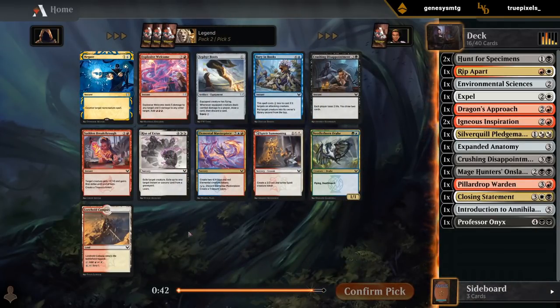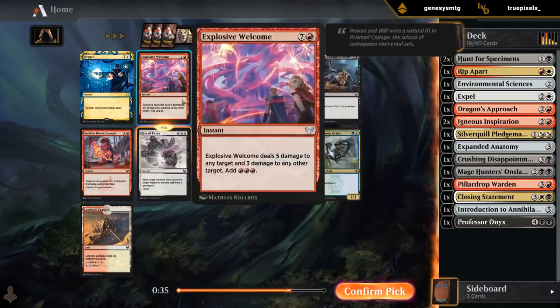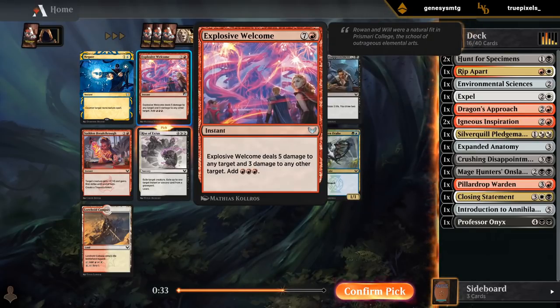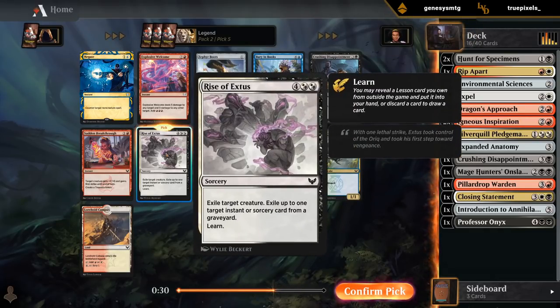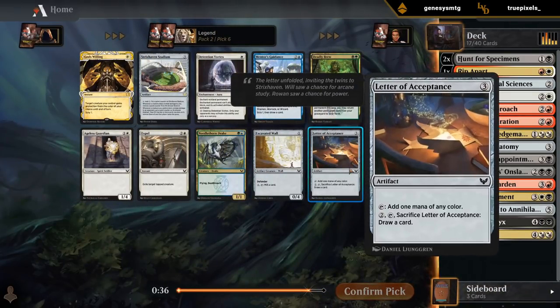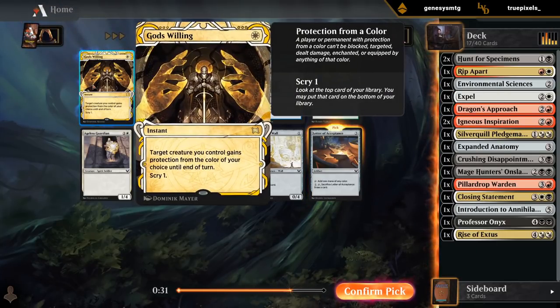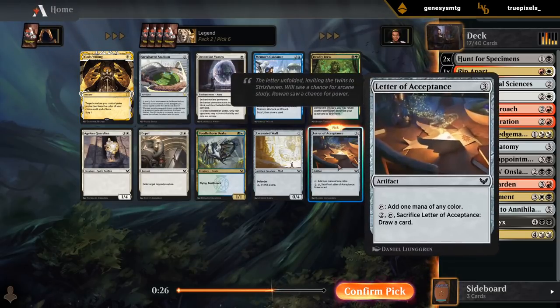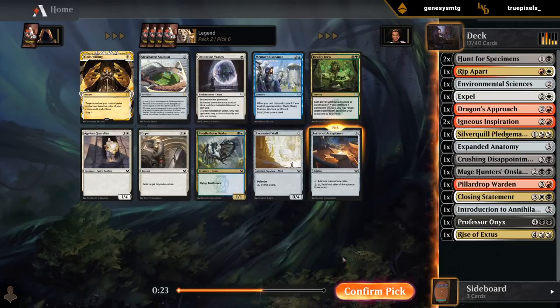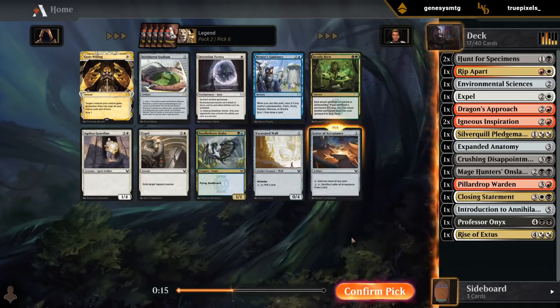Rise of Exitus — gotta take it as much as I want a Lorehold Campus. The Explosive Welcome is a little expensive, but Rise of Exitus is perfect. Now it's finally time to pick up our Letter of Acceptance. God's Willing is great in an aggressive Silverquill deck but that's not what we're drafting — we could use the ramp and fixing. Another Expel would be fine, but we're doing okay on removal for big stuff now between Onslaught, Closing Statement, and Rise of Exitus.